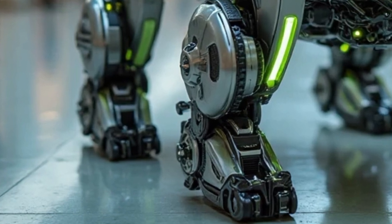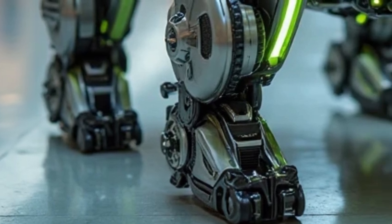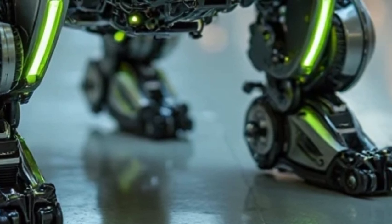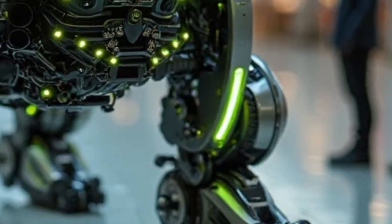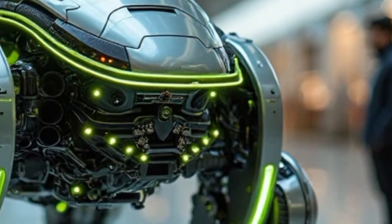But this bike isn't just fast — it's intelligent. With Lamborghini's new AI ride neural system, the bike adapts to your riding style. Whether you're riding aggressively or casually, on track or off-road, the AI studies your braking, leaning angles, and throttle behavior, then adjusts the bike's suspension, traction control, and gear mapping in real-time. It's like having a co-pilot that thinks faster than you do.